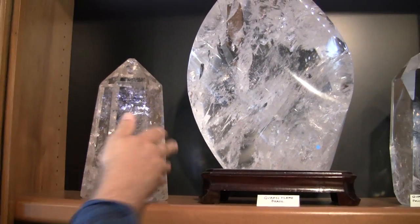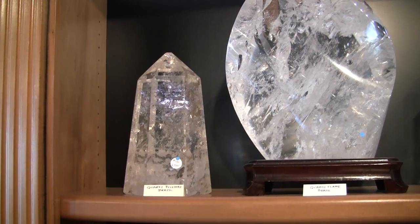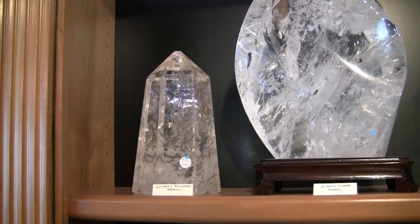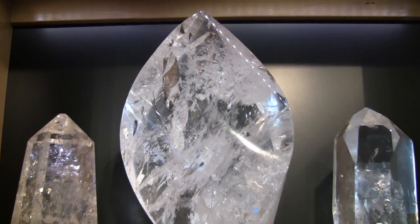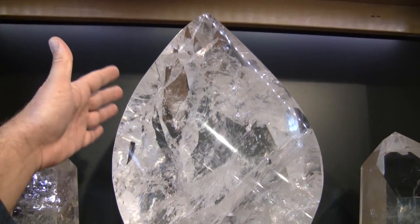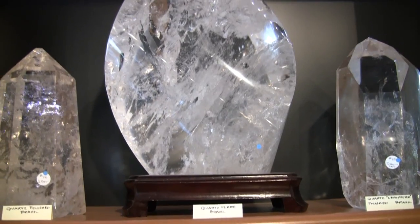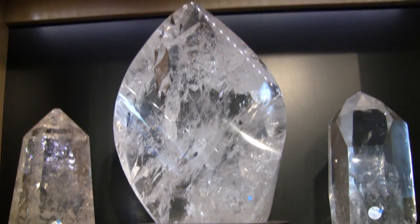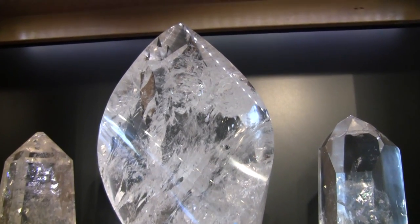Here we have a gorgeous, very regal quartz polished point — one of our largest single standing points. Next to it is one of our most prized pieces: a quartz flame on a custom-built stand. It actually has multiple phantoms up at the tip, like a slightly smoky tip. Gorgeous interior — this is a world class piece.